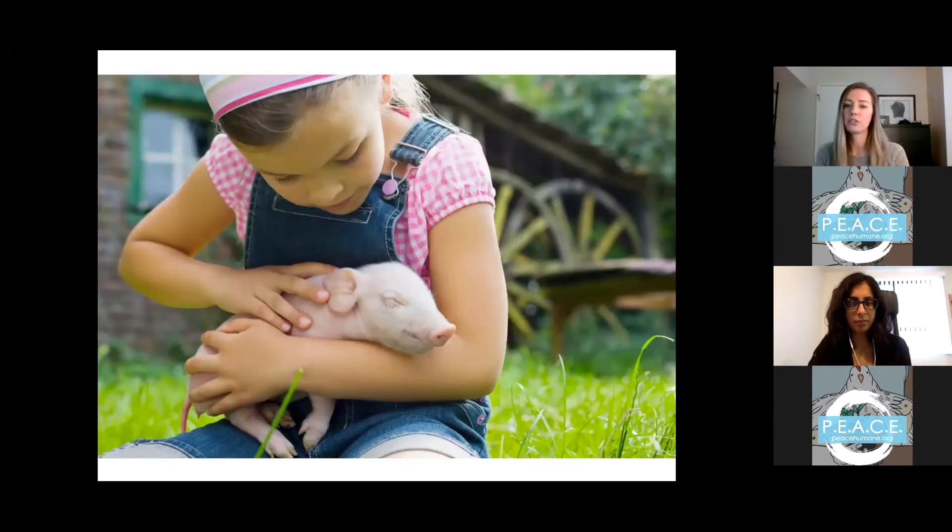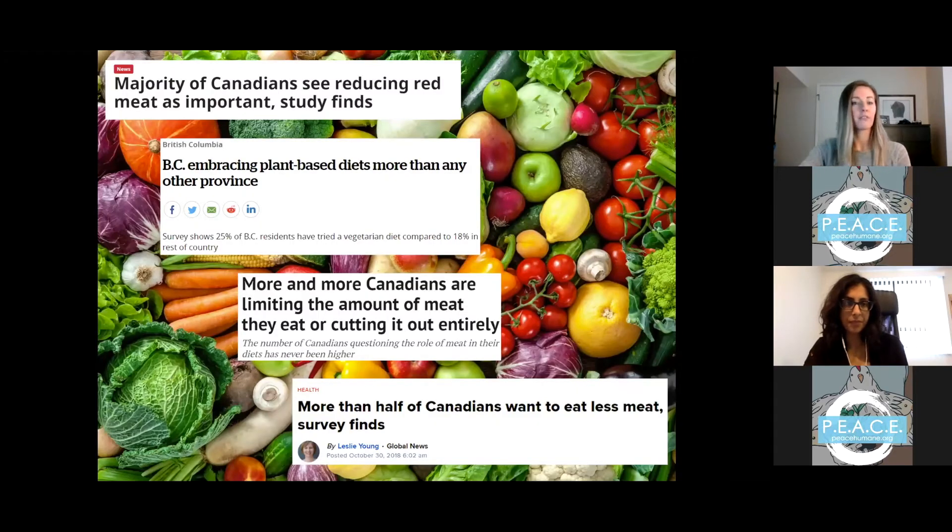Shifting our diets and the larger food system toward less animal-based foods and more plant-based is also an opportunity to help protect animal welfare by addressing the rise of intensive animal farming, commonly referred to as factory farming. Today's animal agriculture industry is increasingly characterized by large numbers of animals confined in cramped, barren, and unnatural conditions that significantly compromise their welfare. A growing number of Canadians, and youth in particular, are reducing their consumption of animal products as a result.